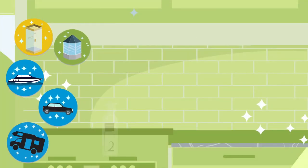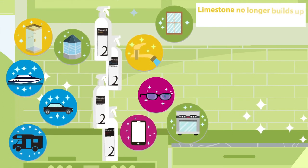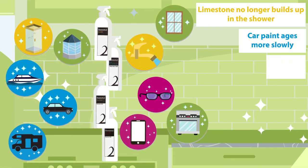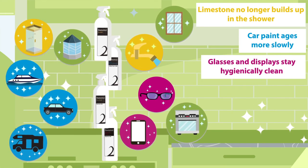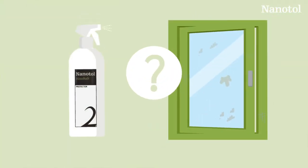There are lots of other positive side effects of using Nanitol. For example, limestone no longer builds up in the shower, car paint ages more slowly, glasses and displays stay hygienically clean, and windows are crystal clear.